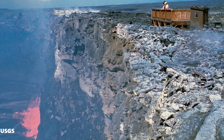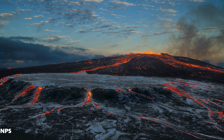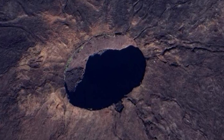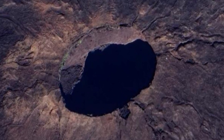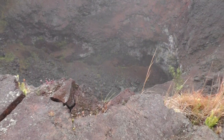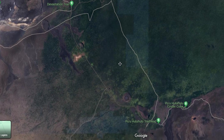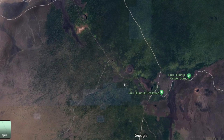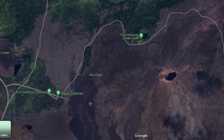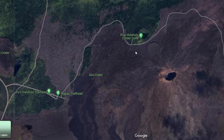The Mauna Ulu shield grew to a height of 230 feet or 70 meters, with a 400-foot or 150-meter wide crater at the summit that is about 400 feet or 150 meters deep. The hike to Mauna Ulu is around three miles or five kilometers round trip and may take about two hours. Ensure you take some water and snacks, as well as rain gear, because it can rain at any given time.